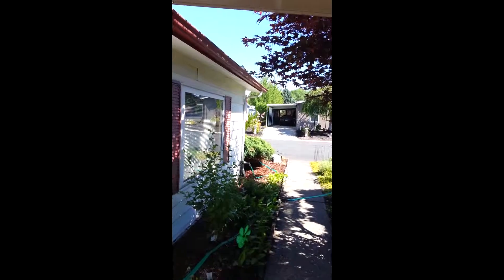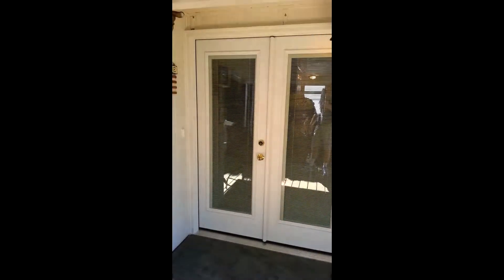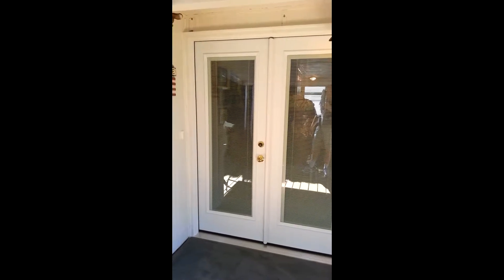The price on this is phenomenal for all you're getting — it's a two-bedroom, two-bathroom home. All double pane vinyl windows, a new front door, and a new back door with an adjustable screen.